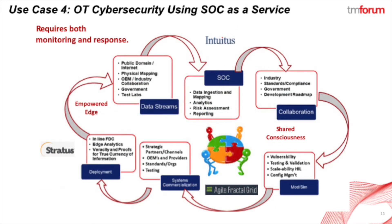For use case number four, the system has special industrial OT styles of cybersecurity protection. We do this through a tiered approach with a SOC-as-a-service designed for round-trip management of sophisticated styles of attack.